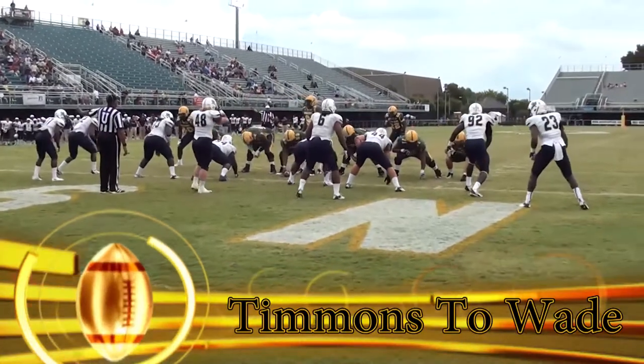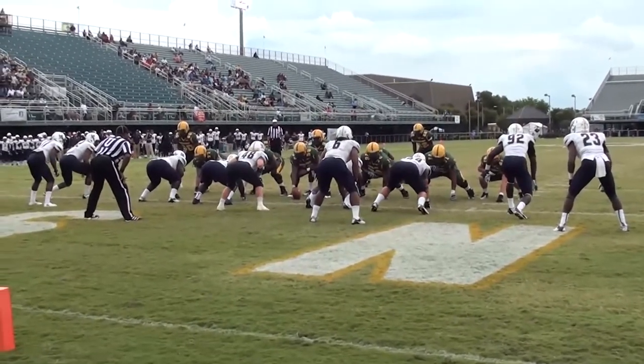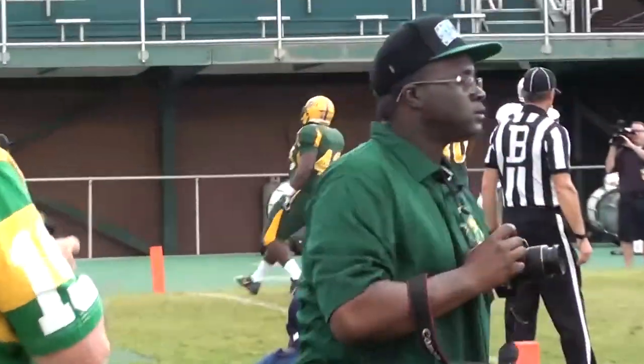Coming in at number four, it's Norfolk State getting on the board late in the second quarter as Omari Timmons rolls out to his right and finds a wide-open Ryan Wade for his first collegiate touchdown to pull the Spartans within one.